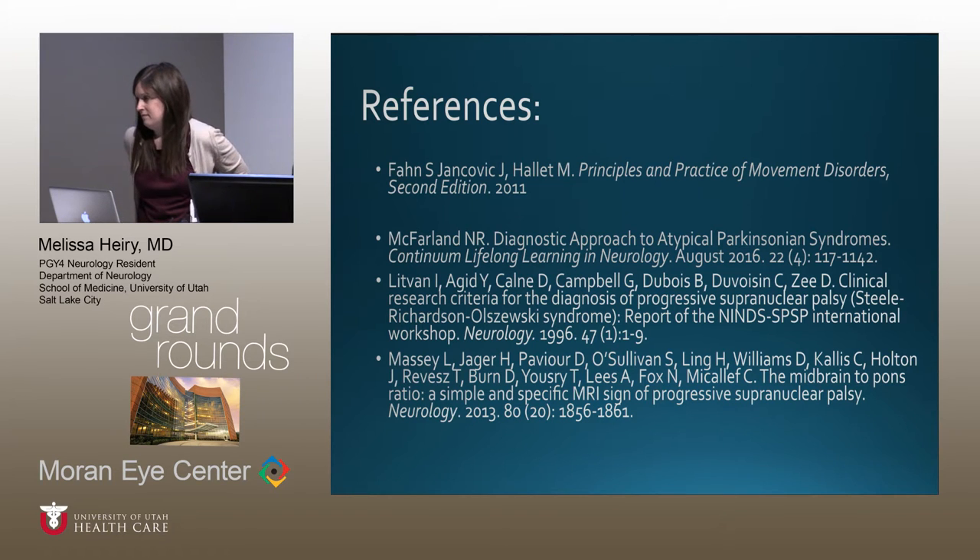Q&A: If a patient can't look up, what do we need to rule out? Upgaze restriction is common with aging and in Parkinson's disease. It's actually downgaze restriction that's more specific for PSP. The full differential for vertical gaze palsy must be considered — metabolic disorders, pineal tumors, and hydrocephalus can all cause it. You need the right clinical setting to diagnose PSP; in a young patient or child, you'd be watching for catastrophic hydrocephalus rather than PSP.